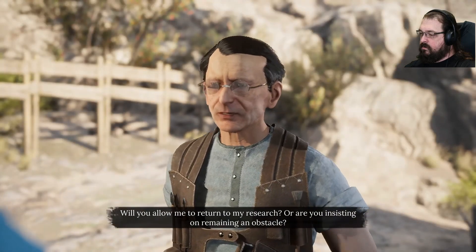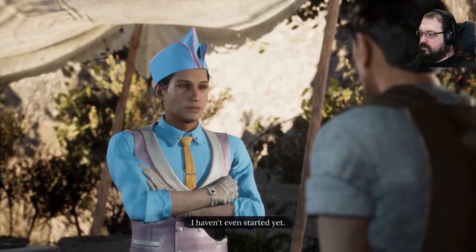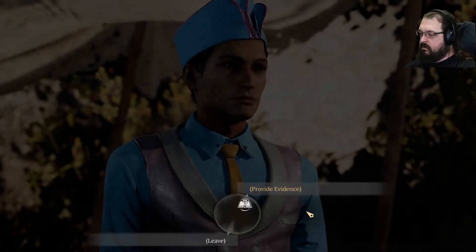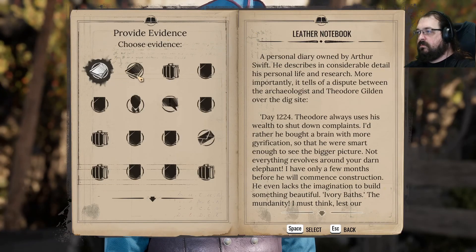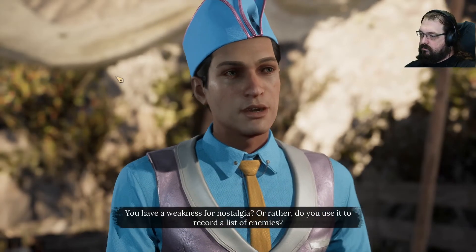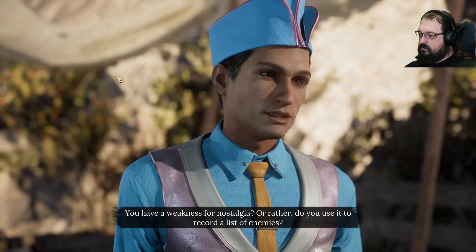Will you allow me to return to my research? Or are you insisting on remaining an obstacle? I haven't even started yet. I'm pretty sure you're guilty. You have a weakness for nostalgia, or rather, do you use it to record a list of enemies?